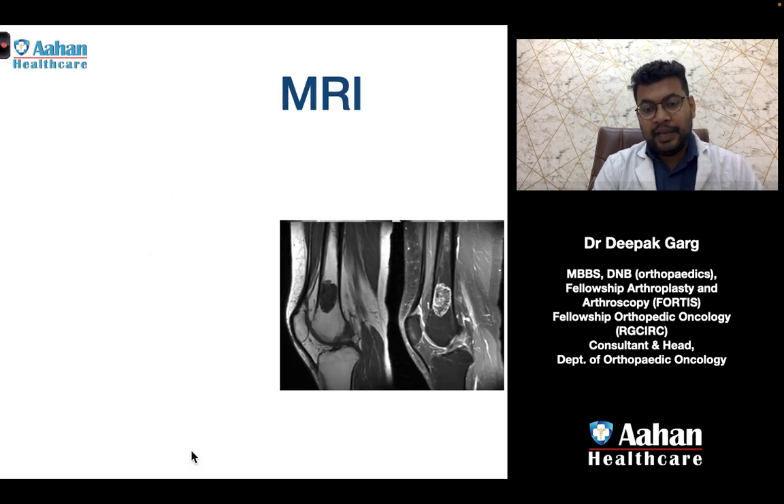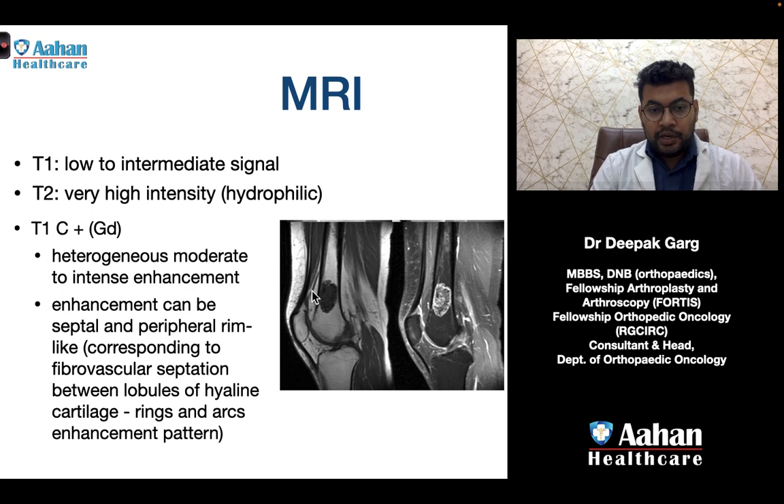On MRI, the lesion shows low to intermediate signal on T1 and very high intensity on T2, because cartilage is hydrophilic and contains a lot of fluid. On contrast images, there is heterogeneous moderate-to-intense enhancement, which can be septal and peripheral rim-like.